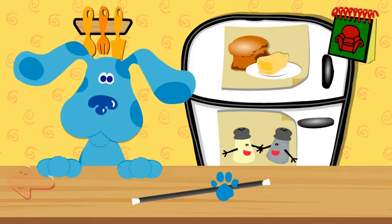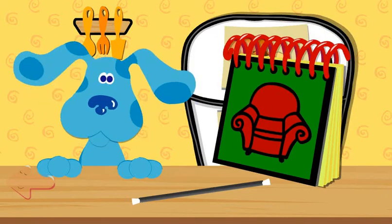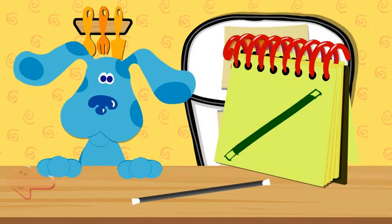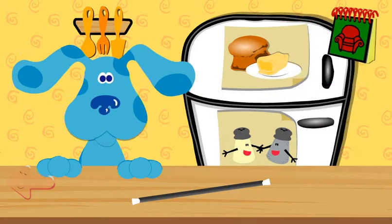A clue. Where? Can you show me? Click on it. A wand. Great. Let's put it in our handy-dandy notebook. A ticket. Curtains. A wand. Hmm. That's our third clue. Let's go to the thinking chair.